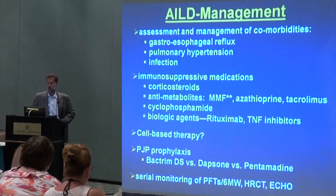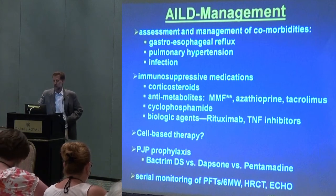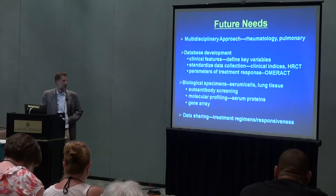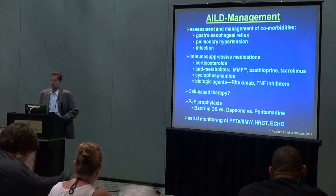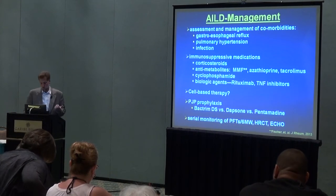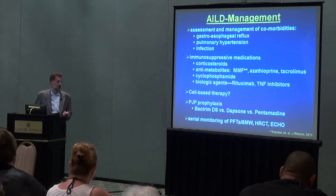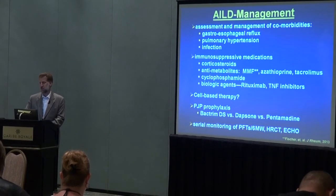Finally, the other things important to management apart from treating the lung disease itself: we use certain antibiotics to prevent infections — what used to be called PCP, now PJP or pneumocystis — so some of you may be on an antibiotic several times a week. The last part of management is that we have to follow patients once we start a treatment plan — not only clinically with symptoms, but with objective measures on pulmonary function tests, the so-called six-minute walk, and we may or may not follow CAT scans. We also periodically get an echocardiogram or ultrasound of the heart to make sure there isn't pulmonary artery hypertension.